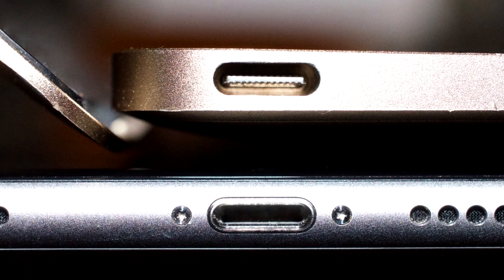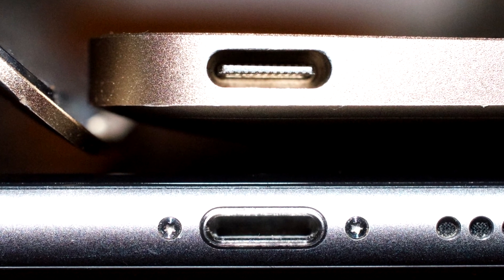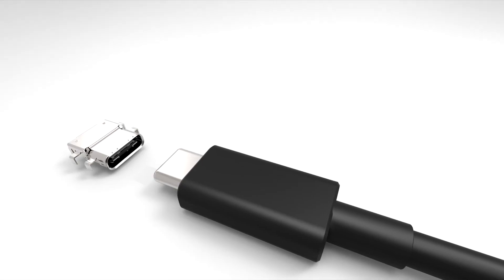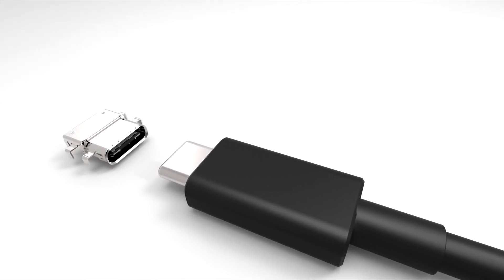Type-C USB and USB 3.1 are backward compatible with USB 3.0 and USB 2.0. In a pure Type-C USB connection, the Type-A ports and plugs are no longer included. However, you'll find compatible Type-A to Type-C cables, and there will be adapters to make Type-C hosts and devices work with existing USB devices.